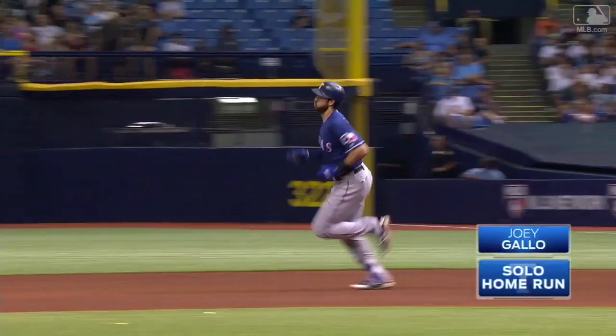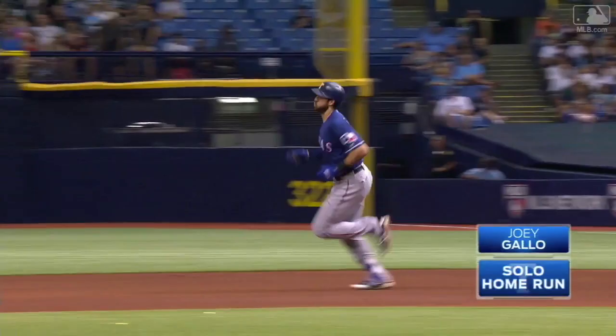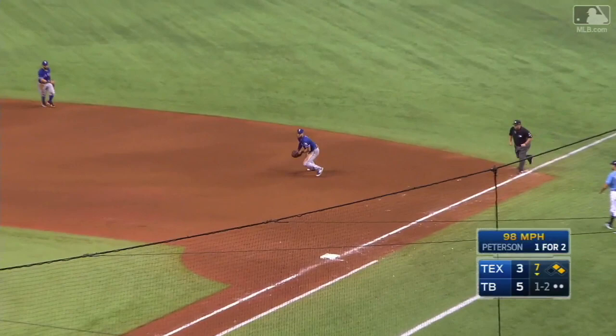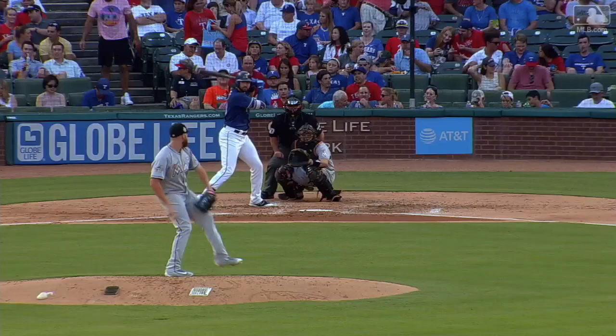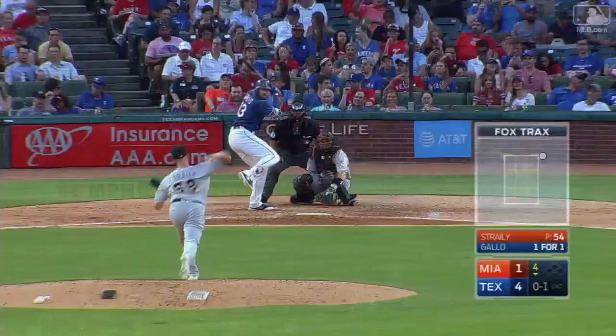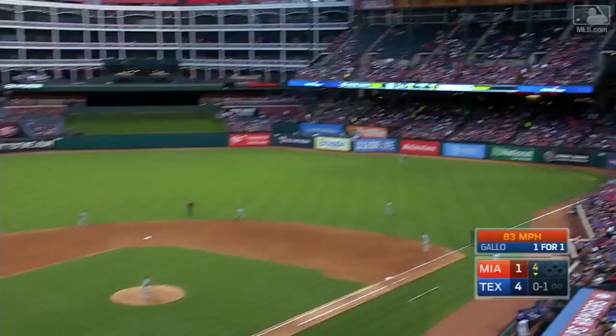He's working on his credibility. Bounce there at first base — diving stop by Gallo, and Bush wins the foot race. What a nice play by Joey Gallo. Gallo just hammered a ball to right field — that is way out of here, a bomb to right! No doubt about that one. And Gallo hammers another one in the right field corner — and that one is gone!